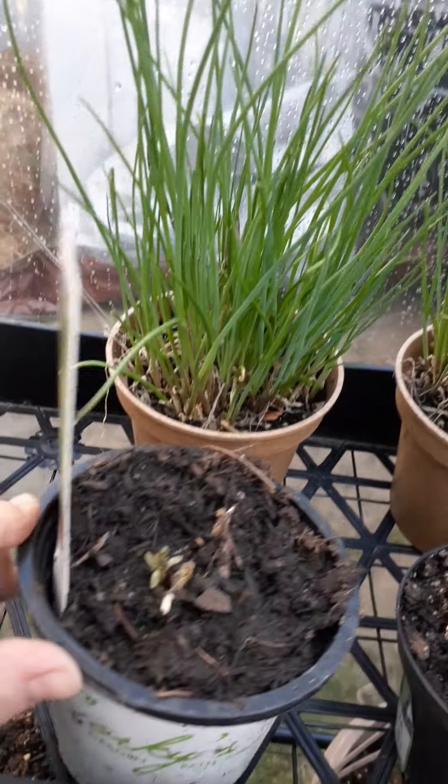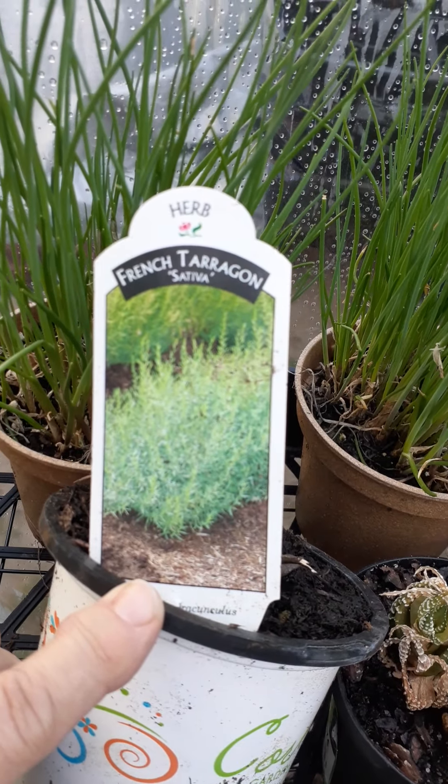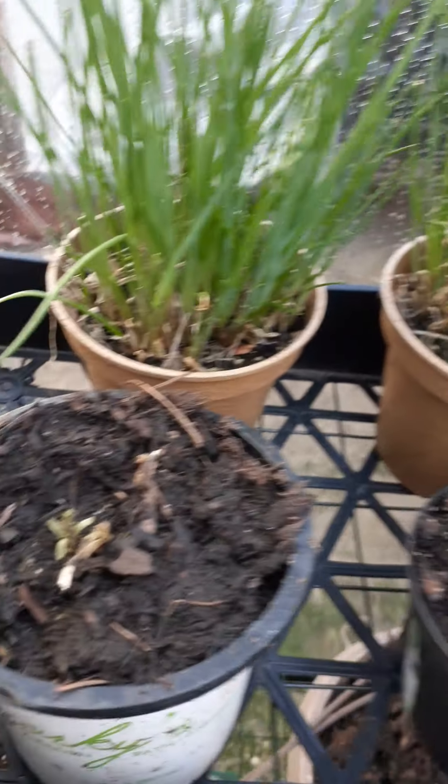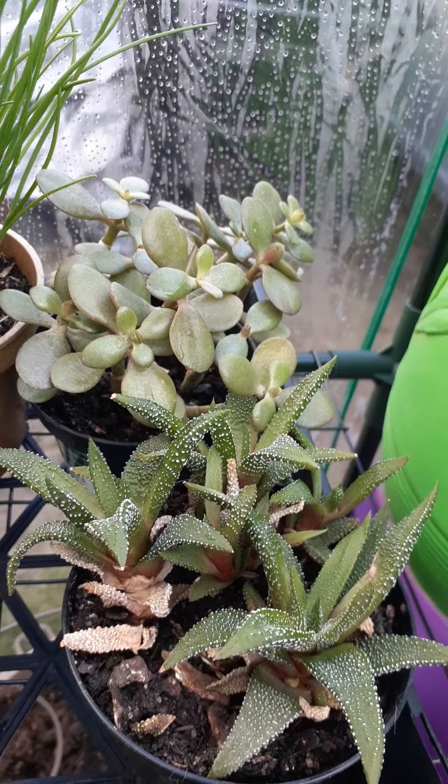This is another one from the garden center. This is French tarragon, and it looks like it's starting to come back up. And these are plants my daughter had — she thought she killed them, and that didn't happen.